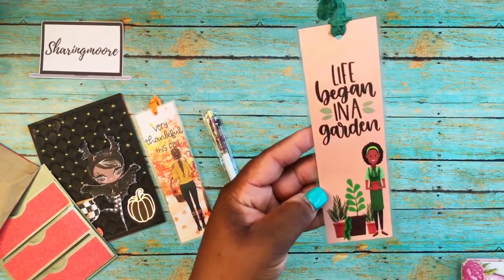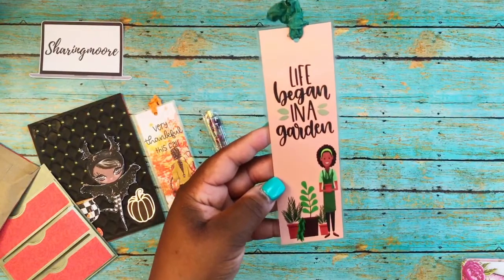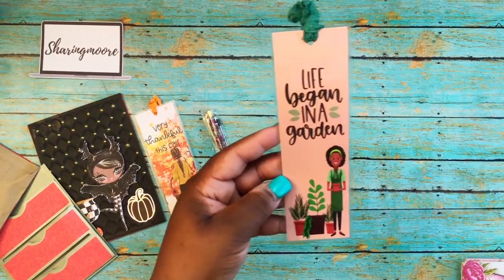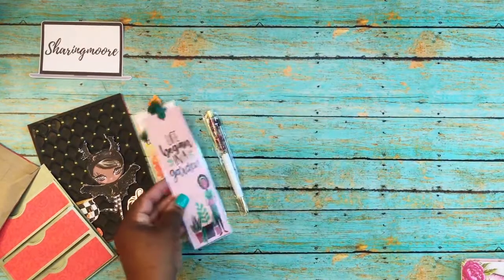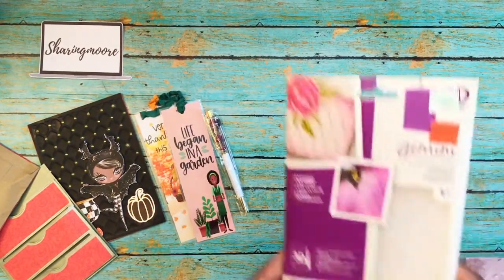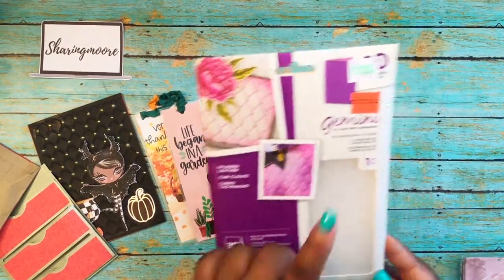'Life began in a garden' — for those of you who don't know, I started my garden earlier this summer. She made me a folio as well with the garden theme and I'll link that video down below. Thank you so much, that's so cute.